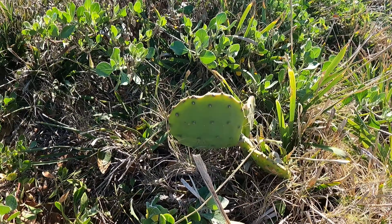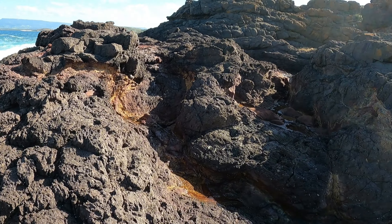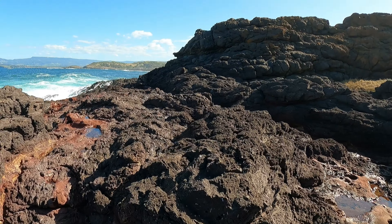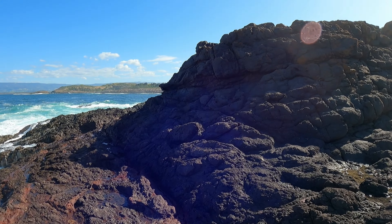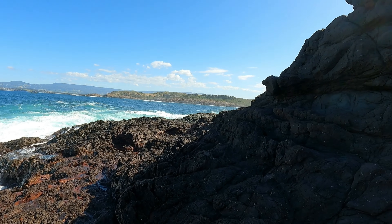Little cactus. This part's starting to get a little bit tricky again — navigating through these rocks. Yeah, some parts are a bit of a nightmare, so make sure you double check where you're walking.